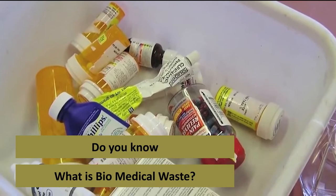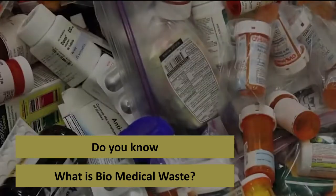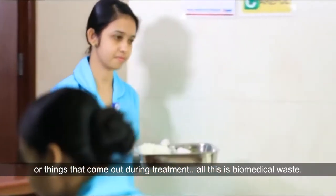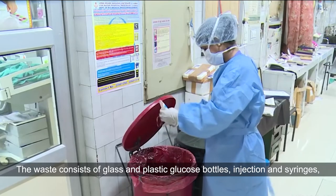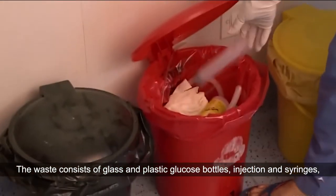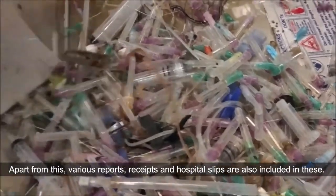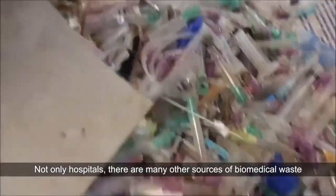Do you know what is biomedical waste? The waste coming out of hospitals — whether it comes from surgery, medicines, or things that come out during treatment — all this is biomedical waste. It consists of glass and plastic glucose bottles, injections and syringes, empty medicine bottles, used IV sets, gloves, and other materials. Apart from this, various reports, receipts, and hospital slips are also included.